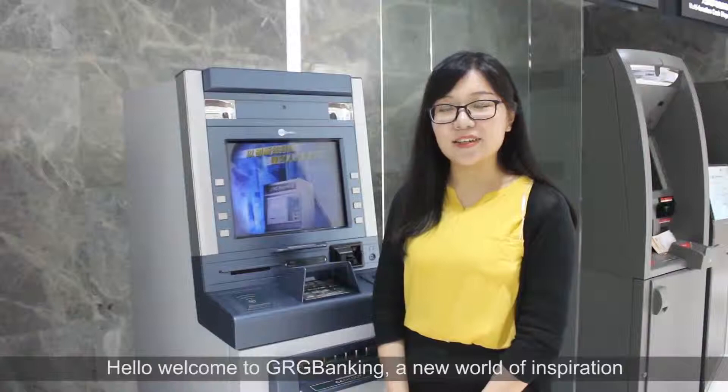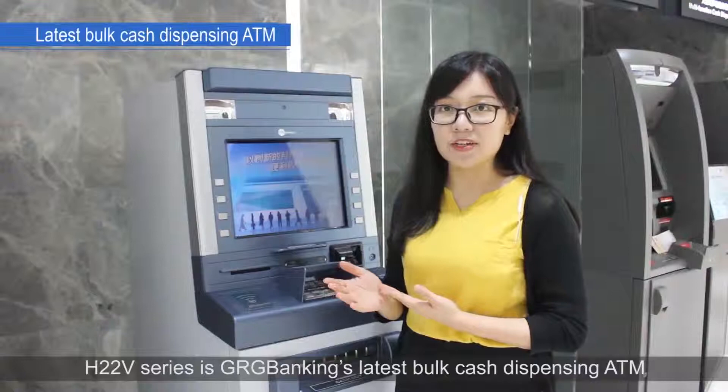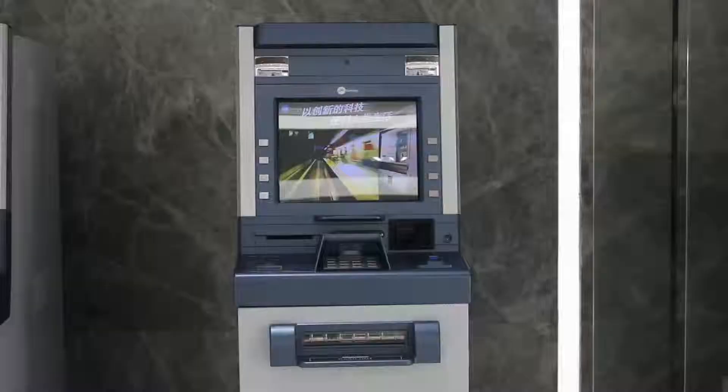Hello, welcome to GRG Banking, a new world of inspiration. My name is Stella, Product Manager of Self-Service Solutions. The H22 V-Series is GRG Banking's latest bulk cash dispensing ATM with a new generation dispensing module developed by GRG Banking. This model mainly provides bundled cash withdrawal and supports further assisting non-cash services to customers.